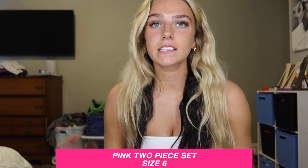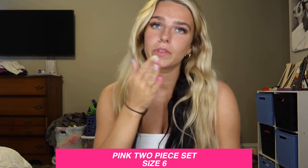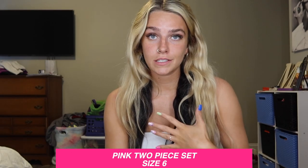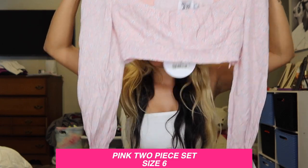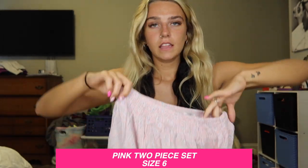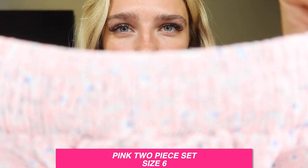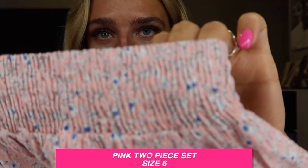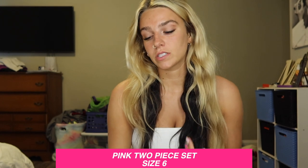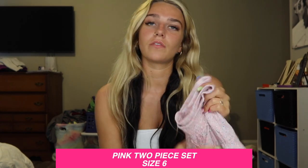I got this cute little beachy set — I got a size six but probably could have gotten an eight for the top because of my chest area. The top is a little snug — keep that in mind when ordering. It's pink with flowers and the sleeves are bunched together. The skirt is cute with a great pattern. The skirt has an elastic waistband, so if you need to size up in the skirt it'll still fit because it stretches.